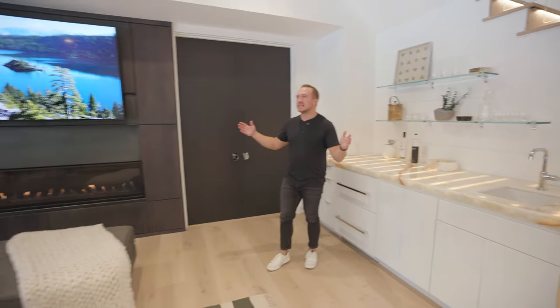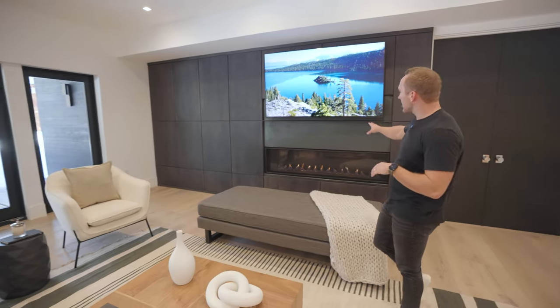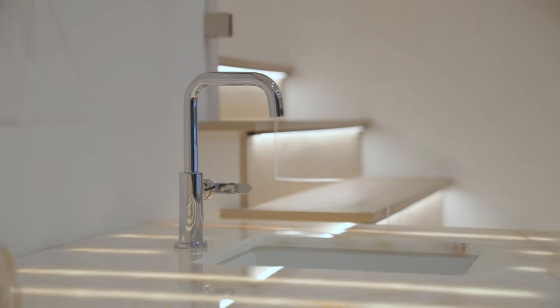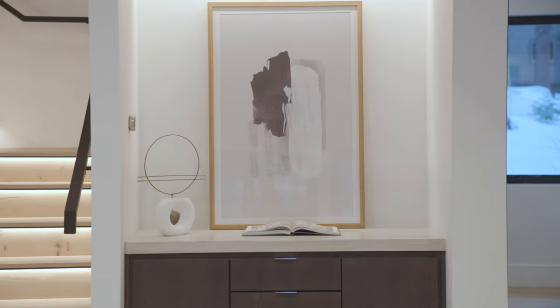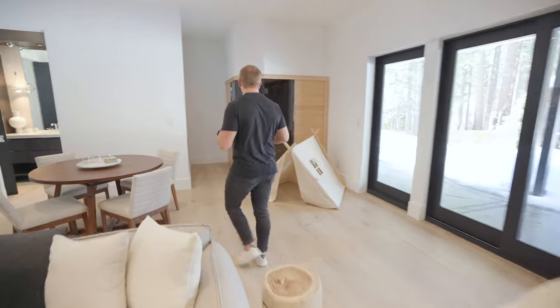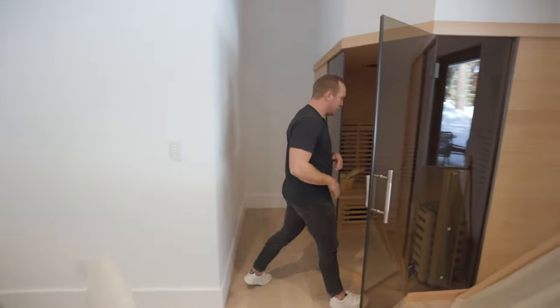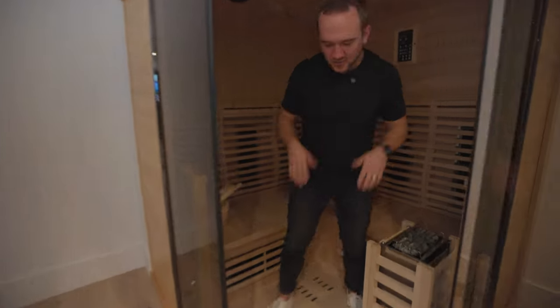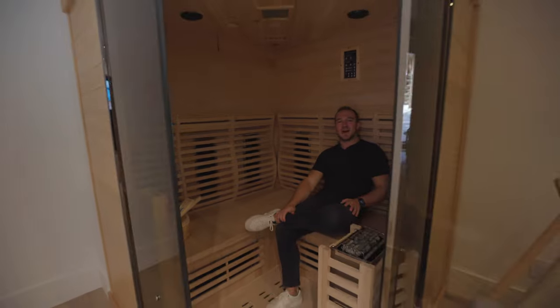Look at this space — you've got the same beautiful hardwoods down here, this gorgeous fireplace and accent wall with the TV above, beautiful white walls, and plenty of entertaining space if you want to have a movie night with your friends. Come over to this corner, because we have a very special feature: your very own sauna, fits two or three people. If you want to have some friends over for a sweat session at night, just kick back and relax.